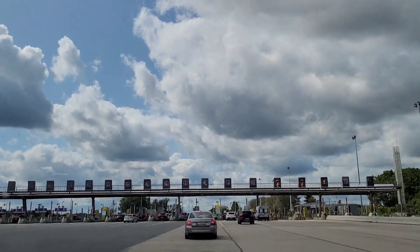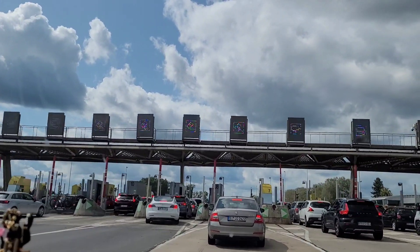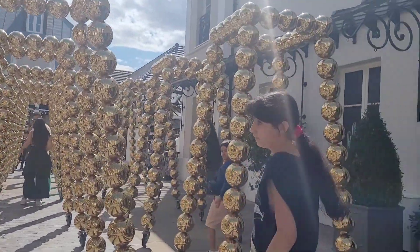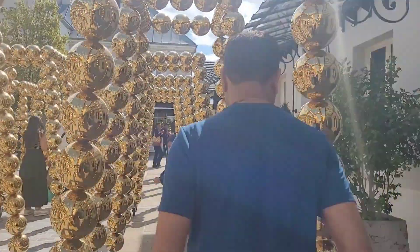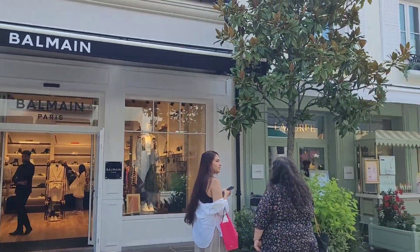Hello friends, welcome to Mantra's vlog. Today we are going to Paris, France. The distance from Brussels to Paris is approximately 310 kilometers and the drive time by car is 2 hours and 50 minutes.